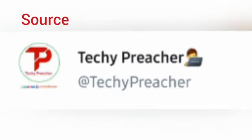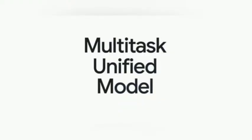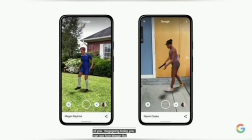Google in this event also announced the Multitask Unified Model (MUM) and a new upgraded Google Lens. AI features are coming to Google Search, making searches more reliable and correct, with cool new AI features on the way.